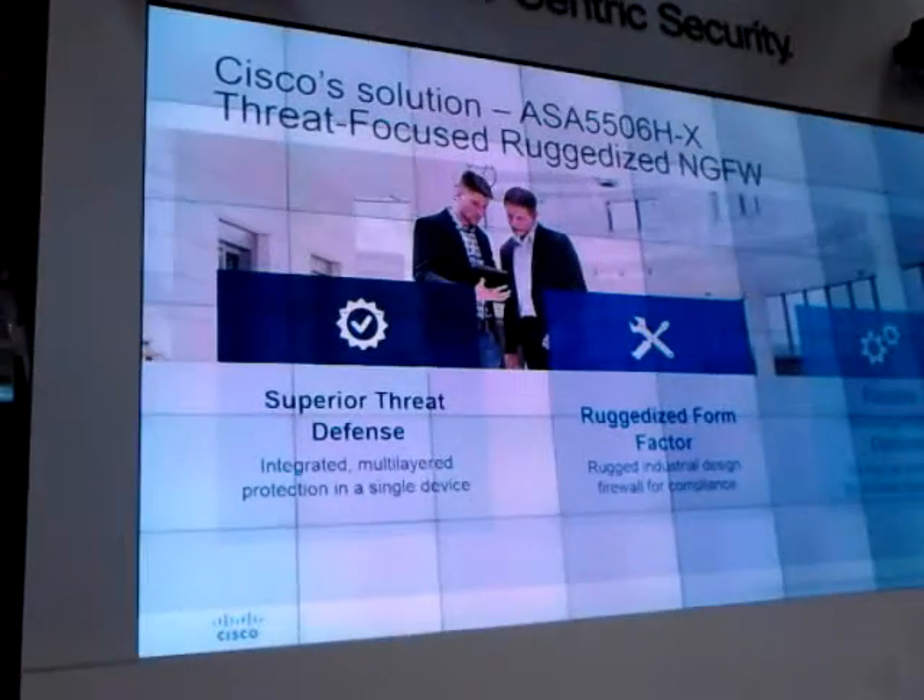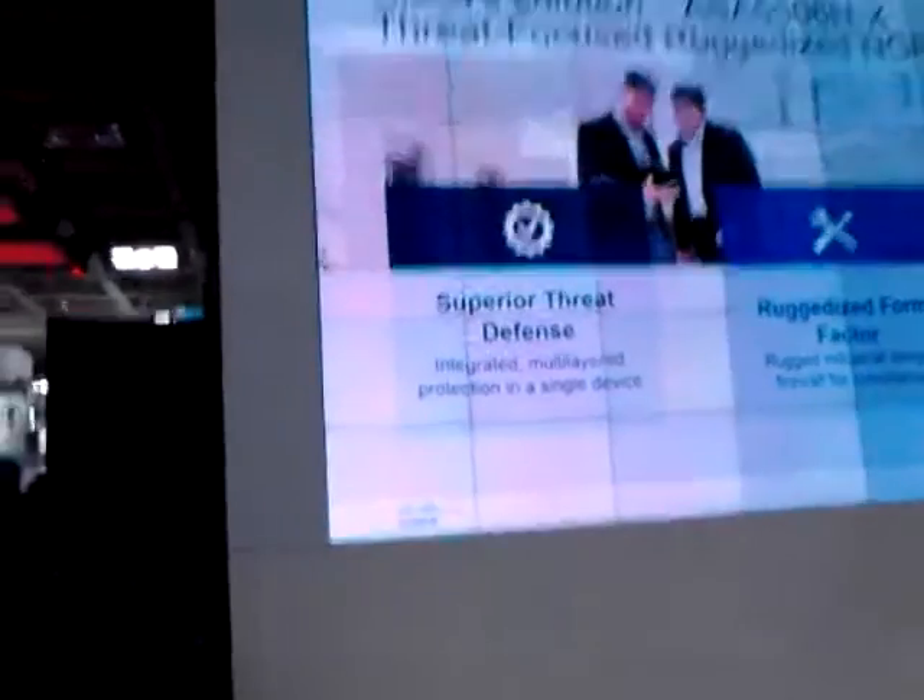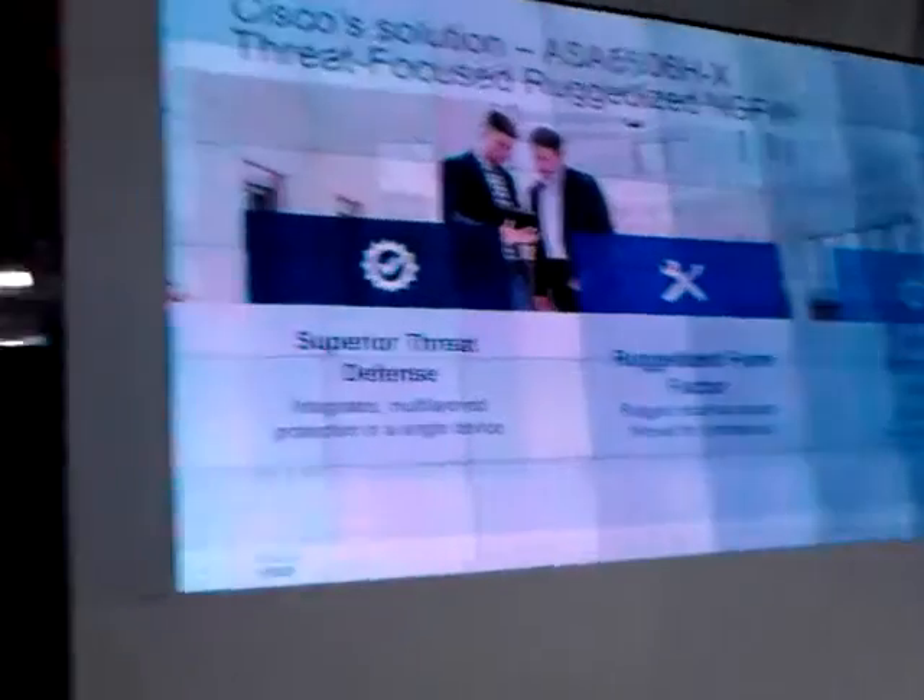It gives you superior threat defense in a ruggedized form factor with simple management options, and I'll go briefly into all of these.